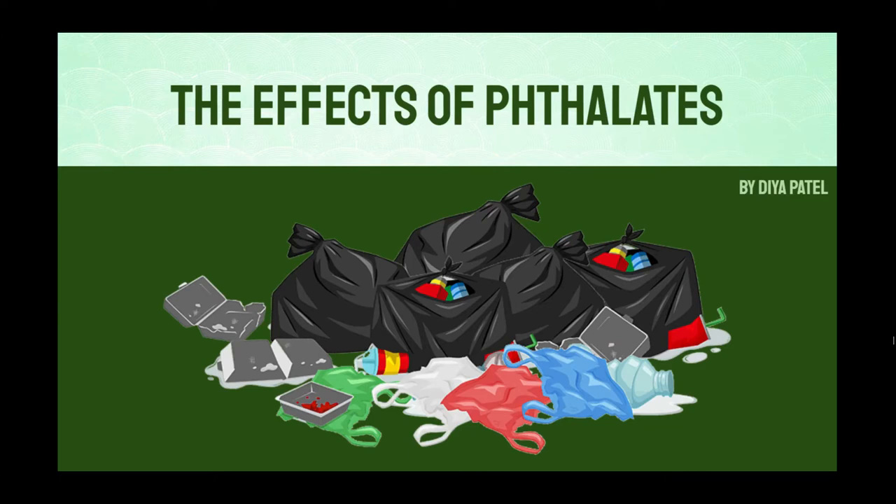Hello, and thank you for deciding to watch this video. My name is Dia Patel, I'm 14 years old, and I'll be educating you about what phthalates are, how they affect us, and how you can avoid them.